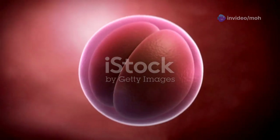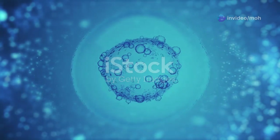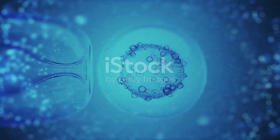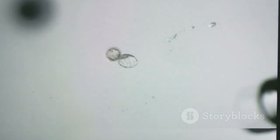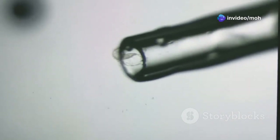Section 4: The foundation of the human body — the bilaminar embryonic disc. Within the chorionic cavity lies the bilaminar embryonic disc, a flat, disc-shaped structure consisting of two layers of cells: the epiblast and the hypoblast. These two layers will give rise to all the tissues and organs of the developing human. The epiblast, the upper layer, will form the embryo proper, including the skin, nervous system, and sensory organs.